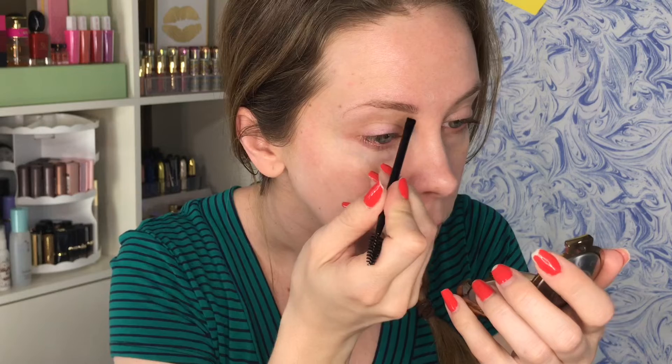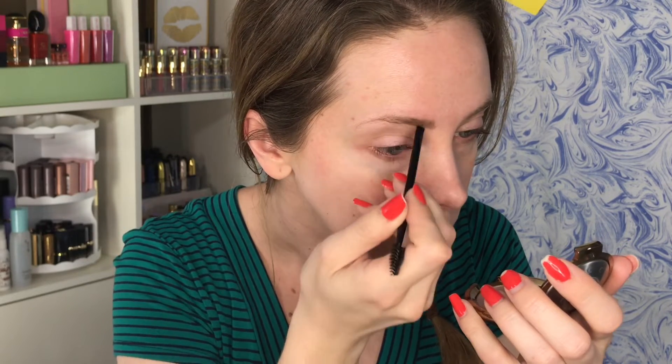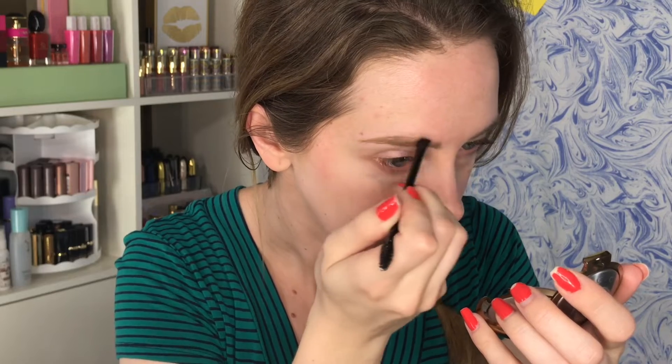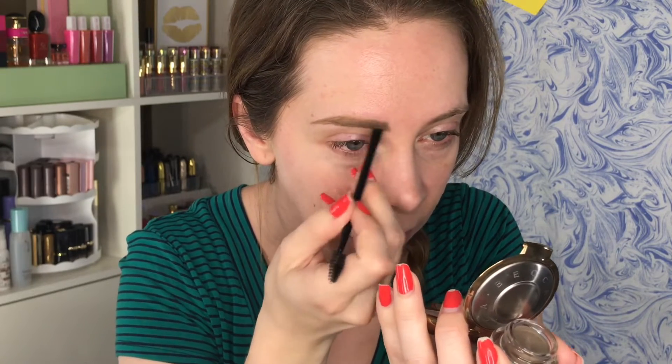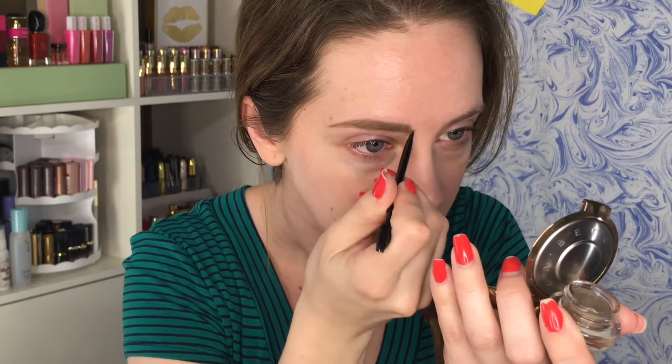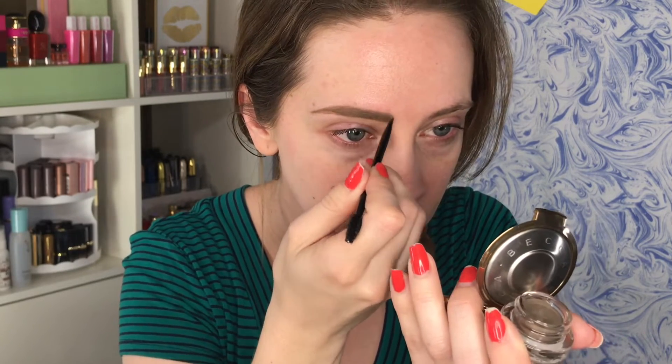I'm going to go in with the lightest shade and just see what the formula looks like, since I've never worked with a brow pomade before. Oh, it's very soft! This seems to be a little light, so I'm going to try the next shade up, which is 372 Blonde. One brow sculpted and filled — now we blend it.